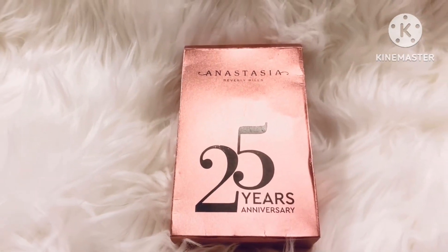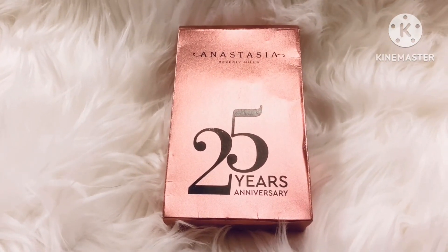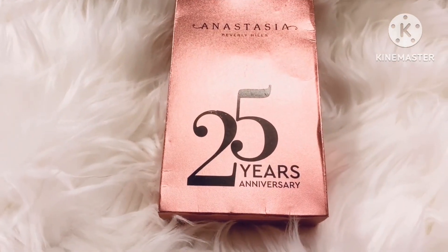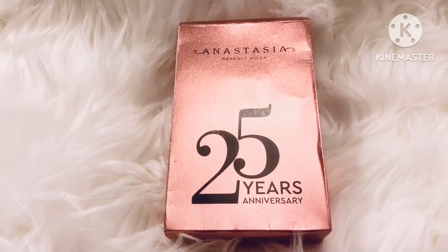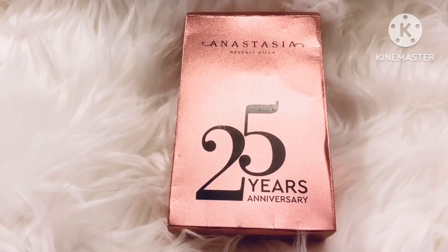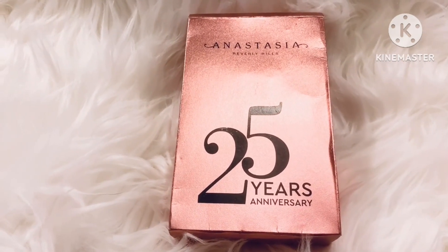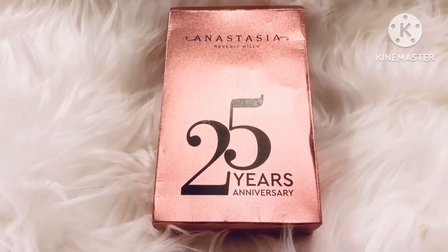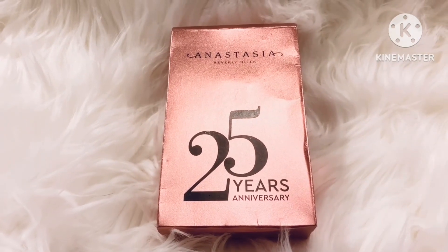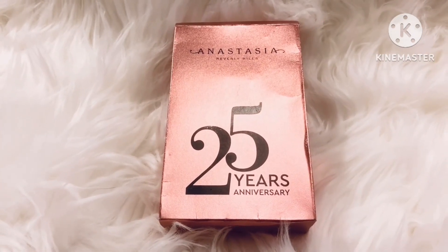Hi everyone, today I will be doing an unboxing of a product from Anastasia Beverly Hills. They had an offer on their 25th anniversary and I went to buy a lipstick, and with that I got some extra complimentary stuff from the company. So what I have got, I will be showing you that. So let's unbox it.